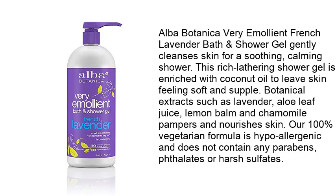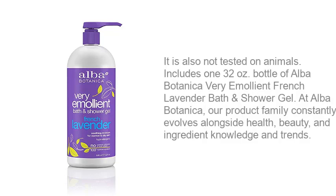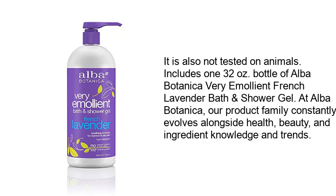This rich lathering shower gel is enriched with coconut oil to leave skin feeling soft and supple. Botanical extracts such as lavender, aloe leaf juice, lemon balm, and chamomile pamper and nourish skin. Our 100% vegetarian formula is hypoallergenic and does not contain any parabens, flates, or harsh sulfates. It is also not tested on animals. Includes one 32-ounce bottle of Alba Botanica Very Emolite French Lavender Bath and Shower Gel.